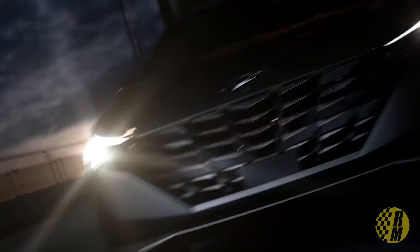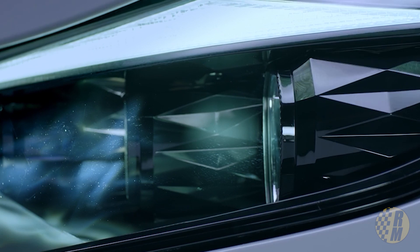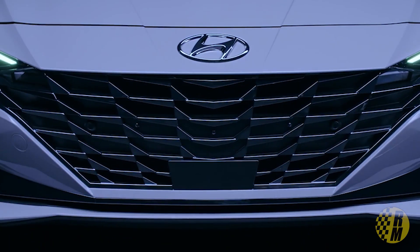Hyundai just unveiled the brand new 2021 Elantra and it's got a whole lot of really interesting tech. The first thing I want to say is that while the domestic manufacturers seem to have abandoned cars, I think it's really interesting and actually a very smart move that Hyundai is embracing the automobile, as opposed to the big SUV and CUV trend from the domestics. With these really uncertain times in the economy, it's probably a pretty smart bet.